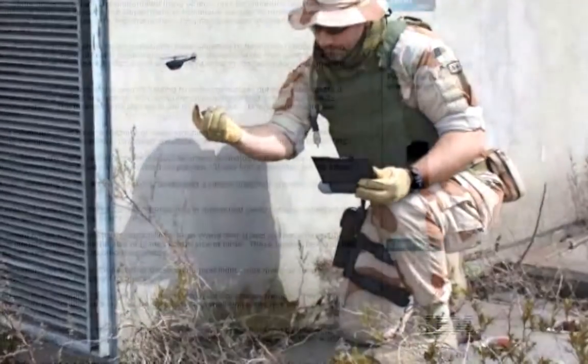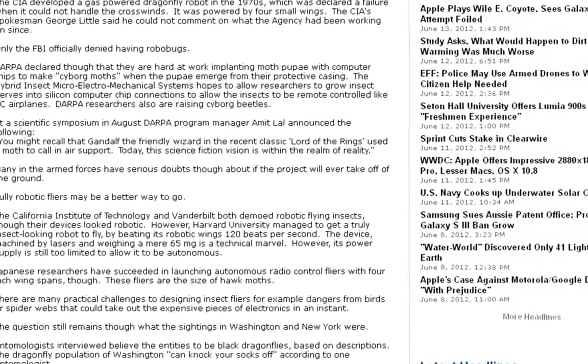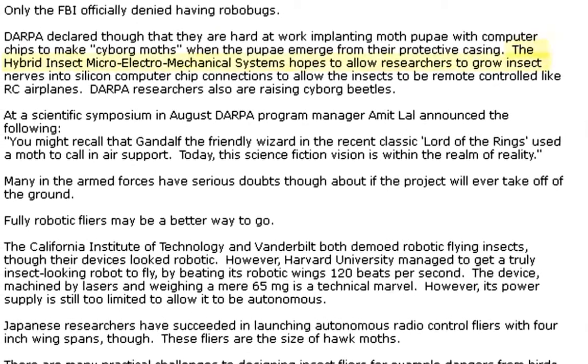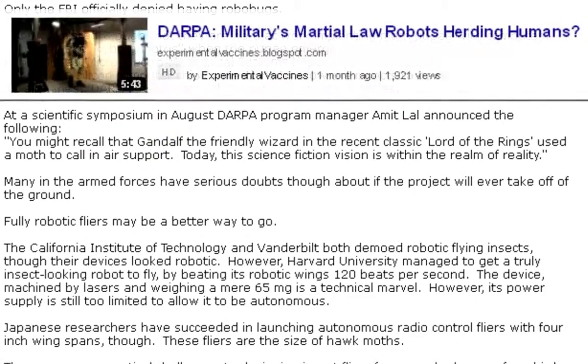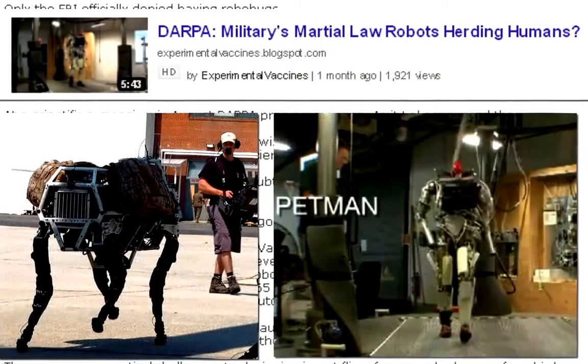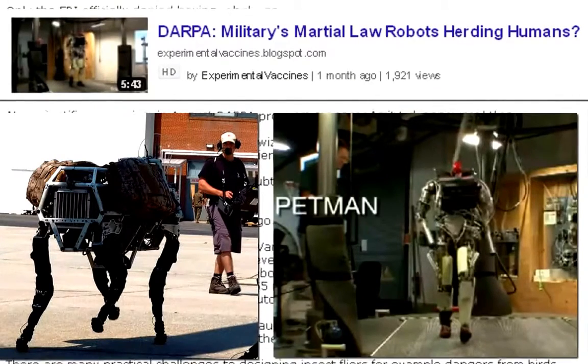Let's scroll down into the meat and potatoes here. I wanted to point something out to you — I thought this was kind of cool. Check this out: the hybrid insect micro-electromechanical systems hopes to allow researchers to grow insect nerves into silicone computer chip connections to allow the insects to be remote-controlled, like RC airplanes. DARPA researchers also are raising cyborg beetles. I did a video on all this — some of the DARPA projects coming out of Boston Dynamics, I believe.